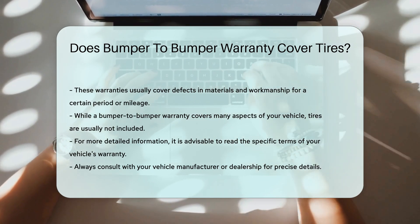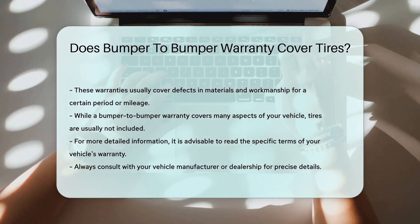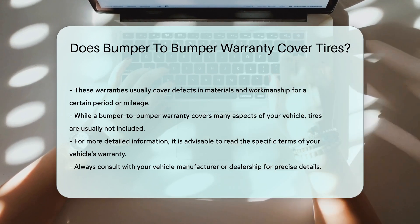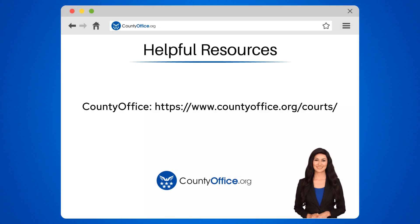For more detailed information, it is advisable to read the specific terms of your vehicle's warranty. Always consult with your vehicle manufacturer or dealership for precise details. To learn more, check out these links, which you can click in the description below.